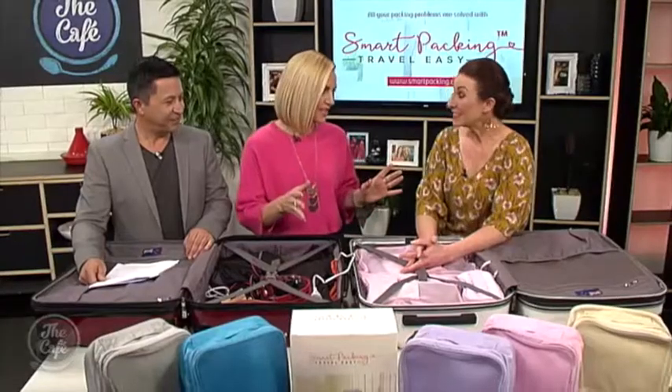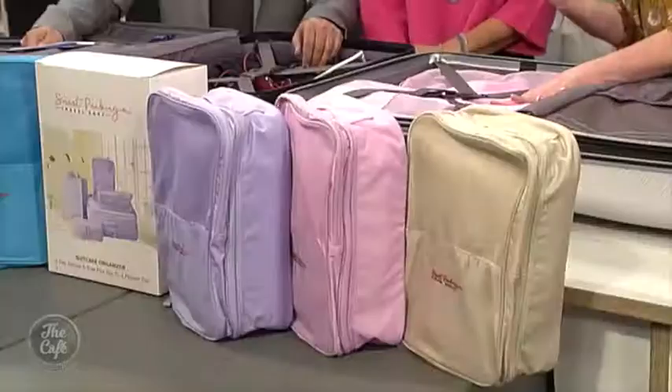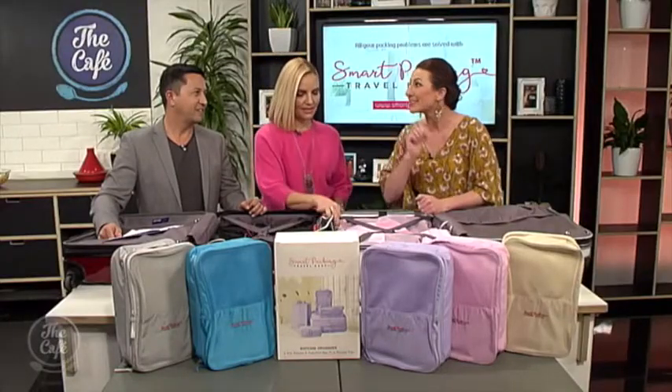Debbie, you travel a lot obviously and you generally wouldn't unpack in every single place you go. What do you find frustrating? When I'm away by myself I normally get up quite early, and when you're all bleary-eyed in the morning it's really hard to find the phone charger and the socks. And when I travel with children, you just want a clean t-shirt right now — you don't want to empty the entire suitcase trying to find something. Well, it's called the Smart Packing System. It's made up of seven pieces that let you separate your clothes, underwear, shoes, toiletries, phone chargers, jewellery and so on — so you'll never have to unpack your entire case to find one item ever again.